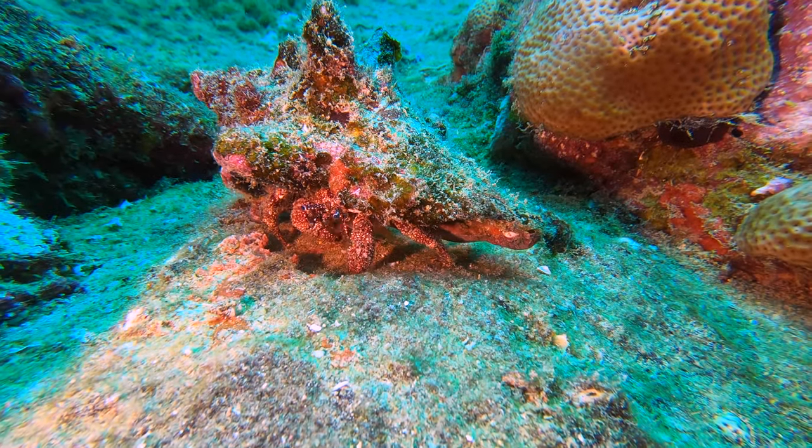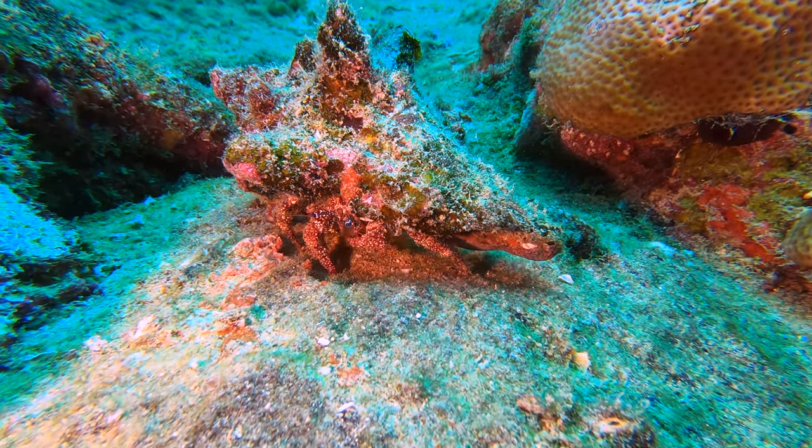You don't often see crab out during the day. This one was going to town with both claws.